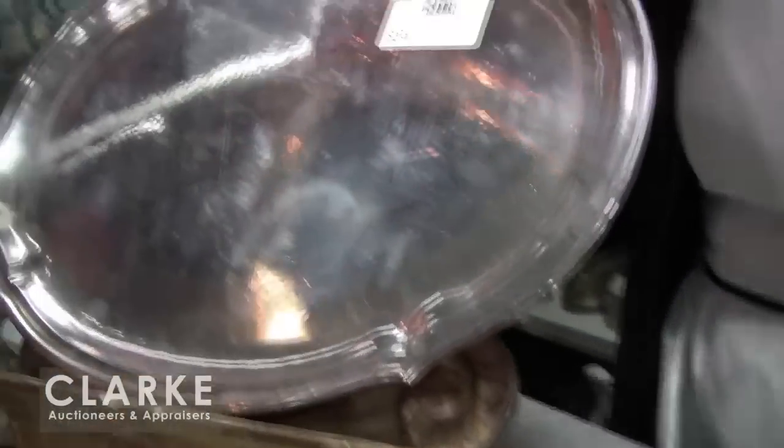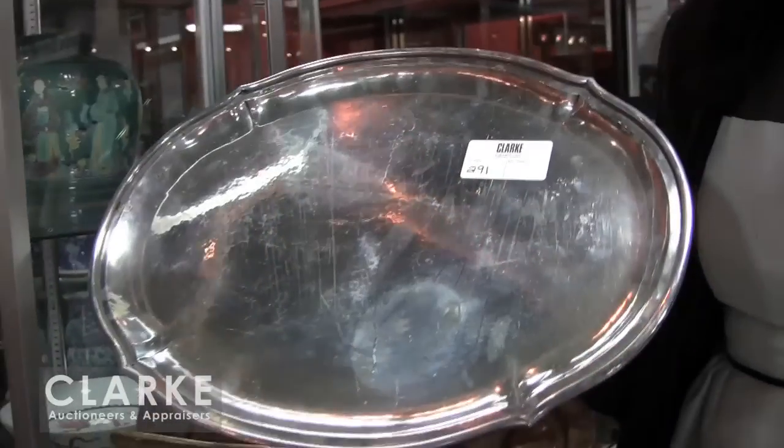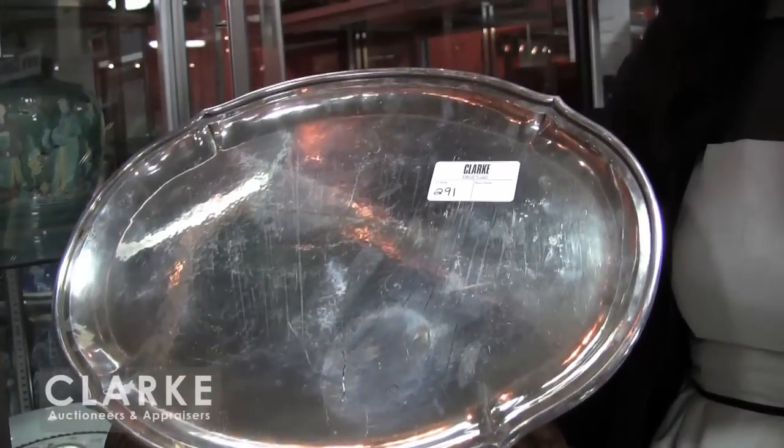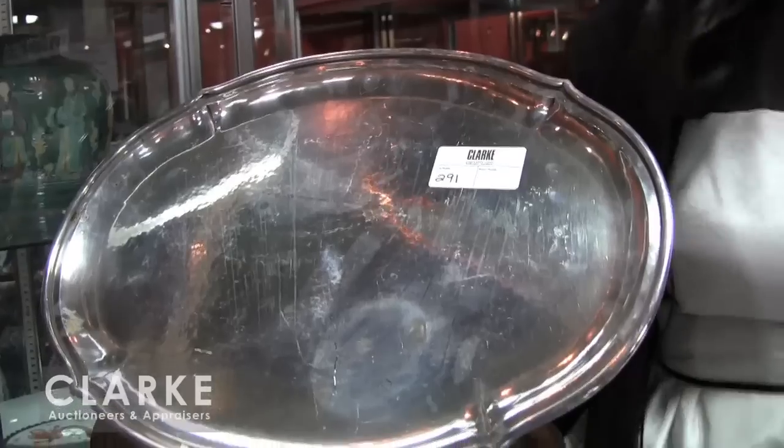And last but not least, from the same Scarsdale estate, an oval hand hammered reticulated edge serving tray — also a very heavy piece in this auction. And that wraps it up for my segment. We hope to see you at our auction this Sunday, February 23rd. Thank you.